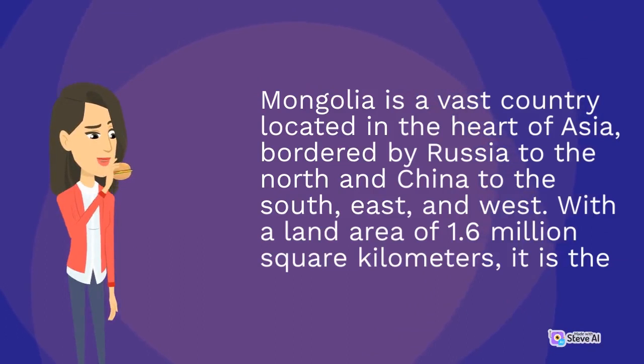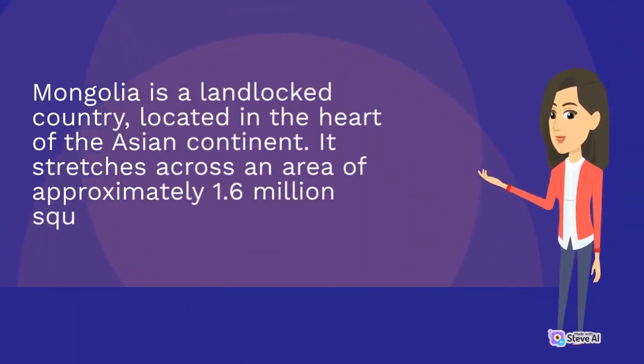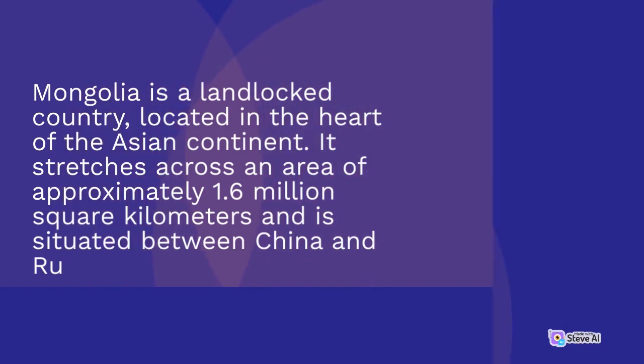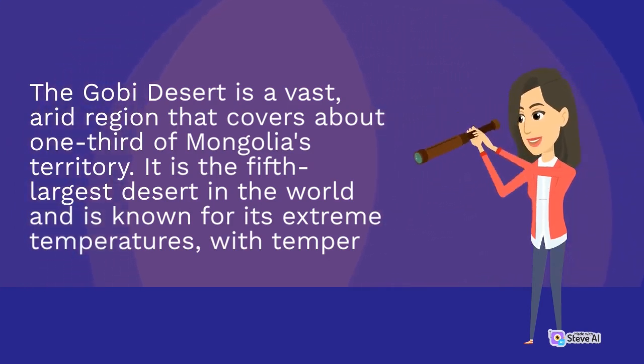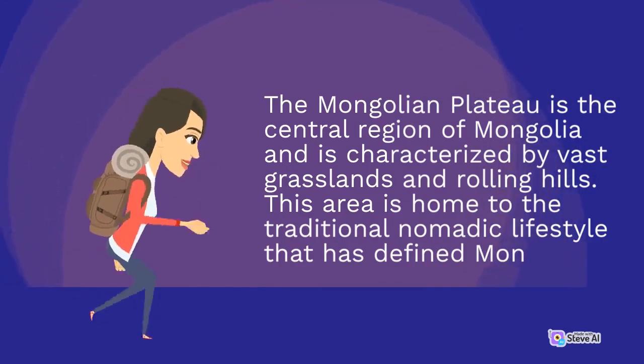Mongolia is a vast country located in the heart of Asia, bordered by Russia to the north and China to the south, east and west. With a land area of 1.6 million square kilometers, it is one of the world's largest landlocked countries. The Gobi Desert is a vast, arid region that covers about one-third of Mongolia's territory. It is the fifth largest desert in the world and is known for its extreme temperatures. The Mongolian Plateau is the central region of Mongolia, characterized by vast grasslands and rolling hills, home to the traditional nomadic lifestyle.